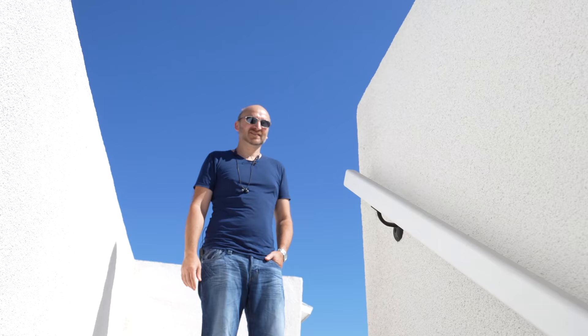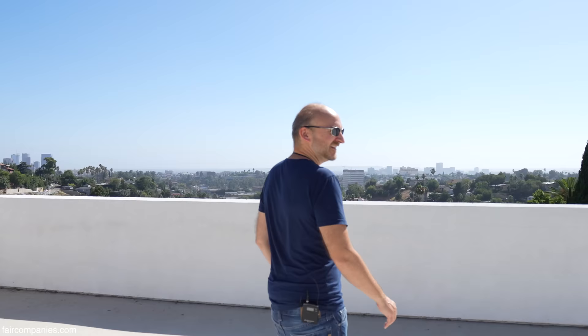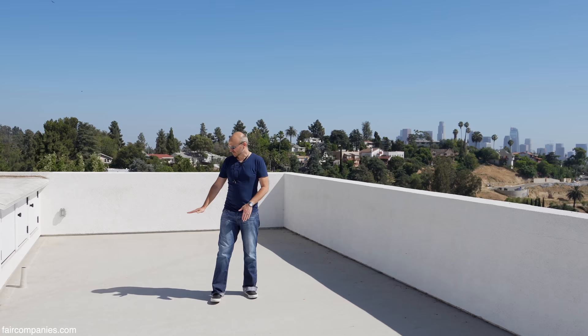It's very bright up here — a fairly clean slate. You could do many things here, including bowling, parties, and Moroccan-themed lounges. We haven't finished it yet; it's our day-two project. Our plan is to put solar panels in this area.